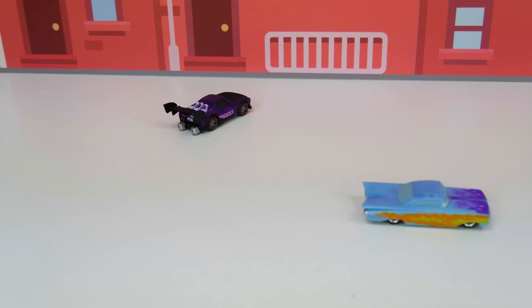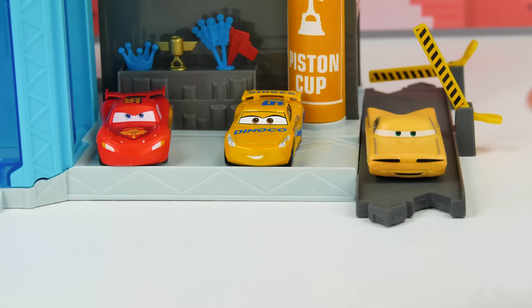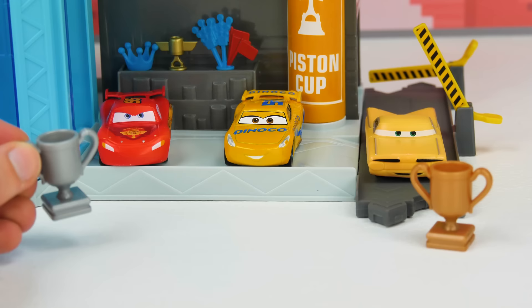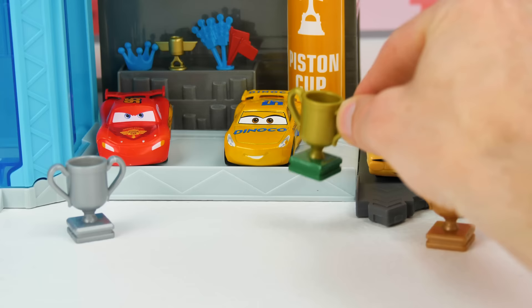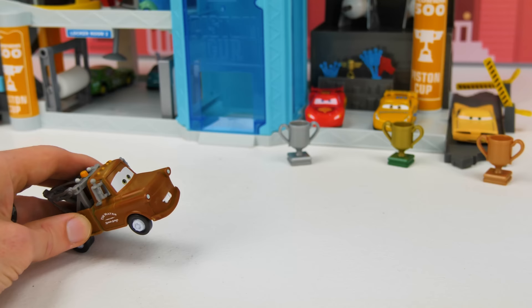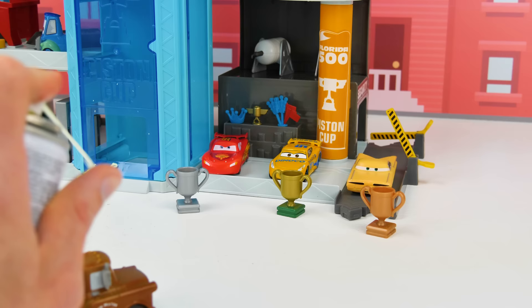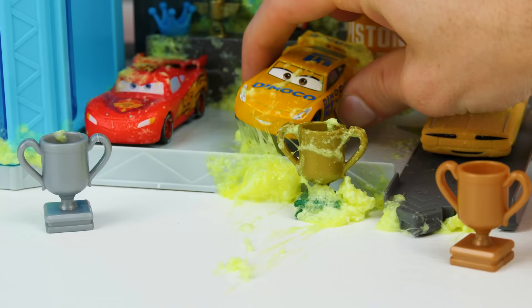There's Mater, and there's Lightning. But check it out — Cruz is our winner! Now for trophies. Third place goes to Ramone's twin. And the silver second place goes to Lightning. And the winner with a gold trophy is Cruz. Hey, I think the winner should get a surprise. Good idea Mater, what do you have in mind? Hold on one second. Here we go. Surprise! That was fun.